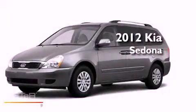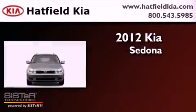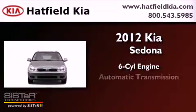This is a brand new 2012 Kia Sedona. It features a six-cylinder engine and an automatic transmission.